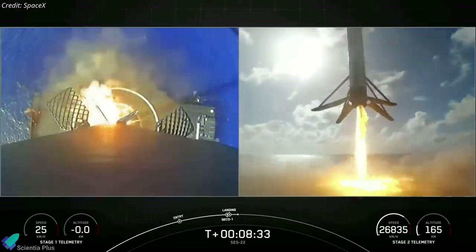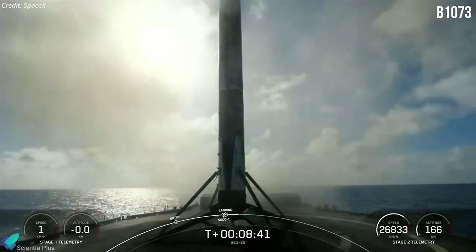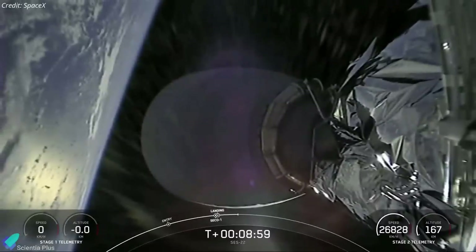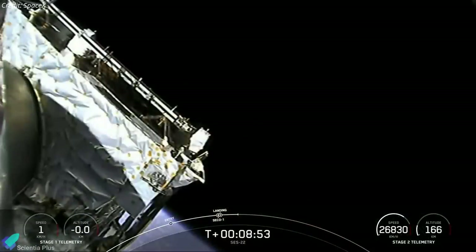The first stage booster used for Wednesday's mission was relatively brand new, having only been used for one Starlink mission before. Meanwhile, the rocket's upper stage continued to propel the spacecraft toward a geosynchronous transfer orbit.